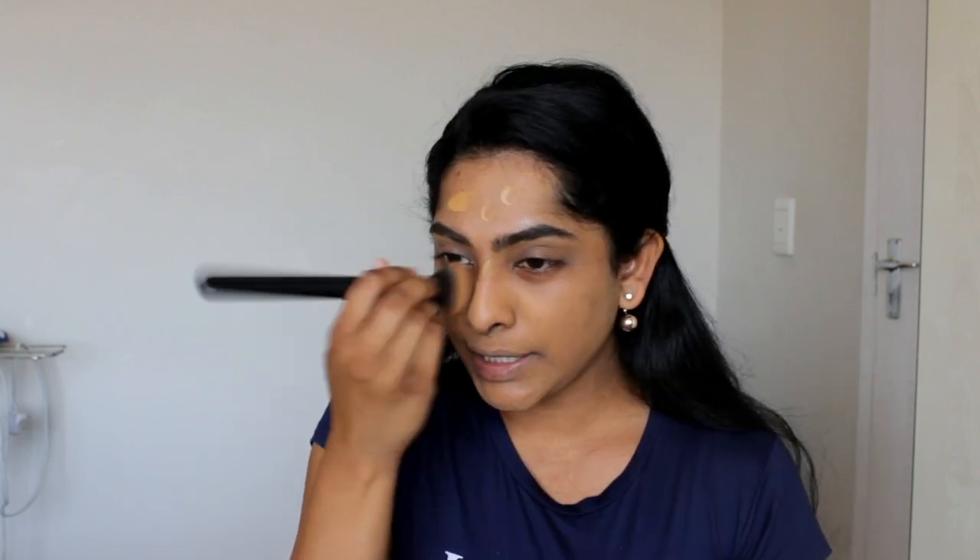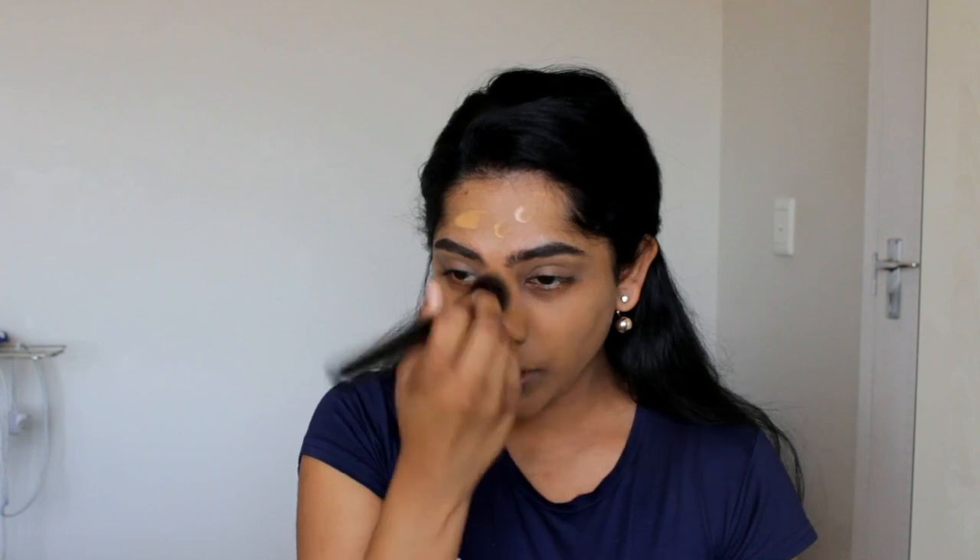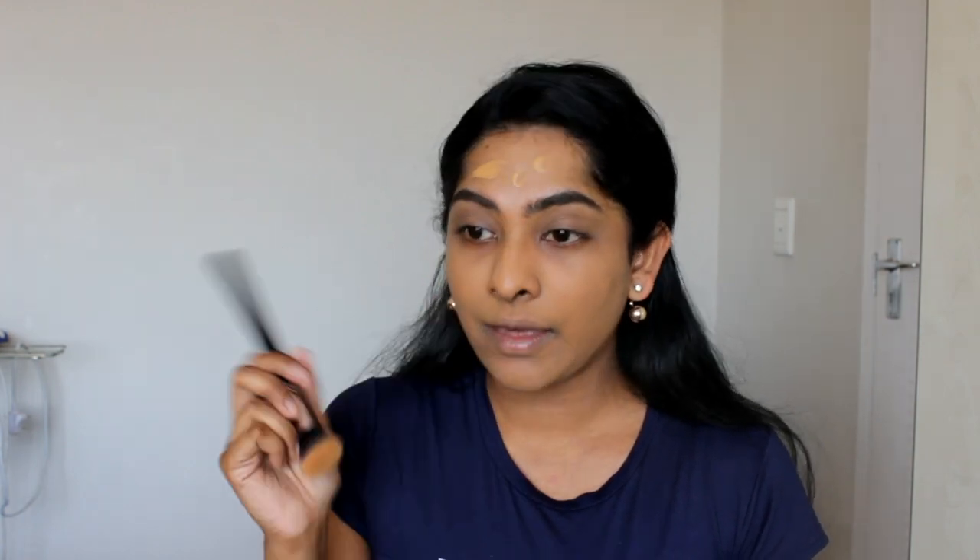I don't know if you guys can already see that this foundation is so natural looking. There's a little bit more of the LA Girl foundation here — it's not exactly my color still, but it is doable. I can manage with this shade and then just go in and highlight a little bit more with a lighter highlighter shade of concealer.